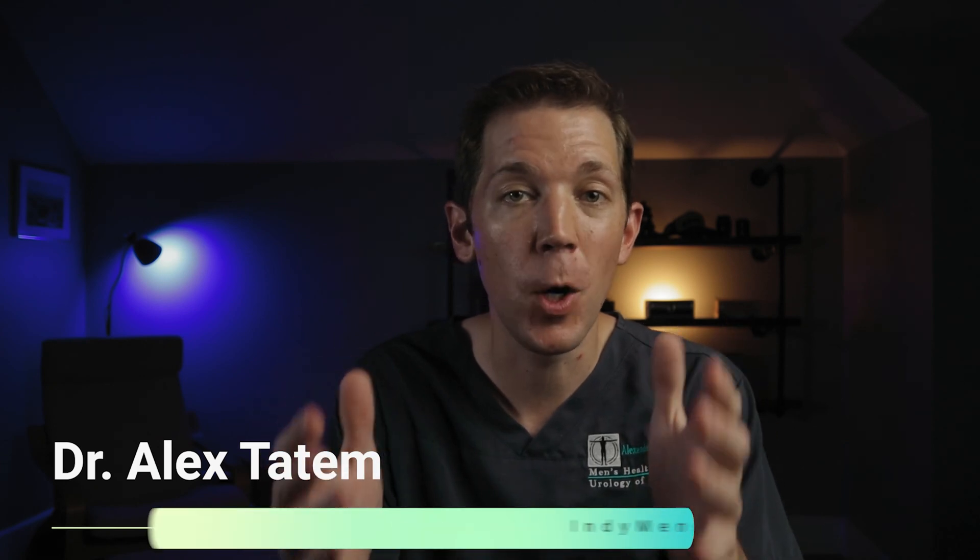What's up guys, Dr. Alex Tatum here. Welcome to our final video in our four-part series covering everything you could ever want to know about male fertility.